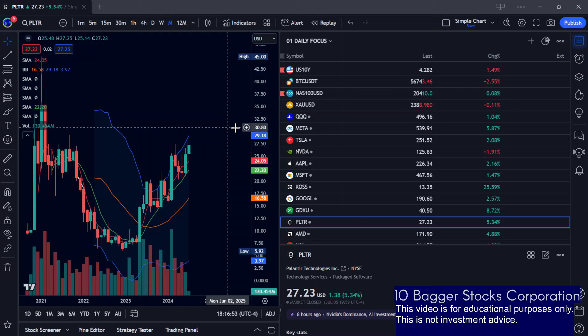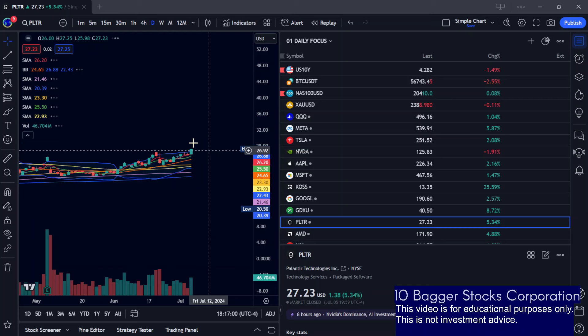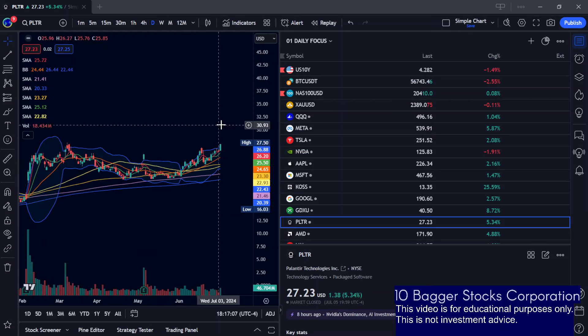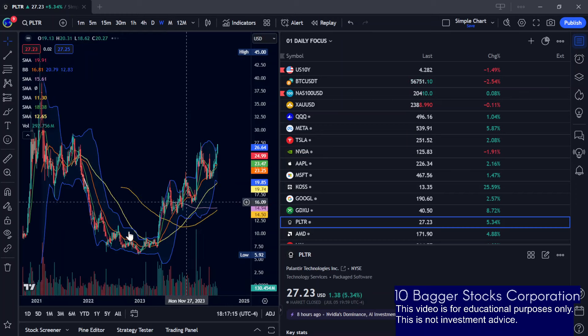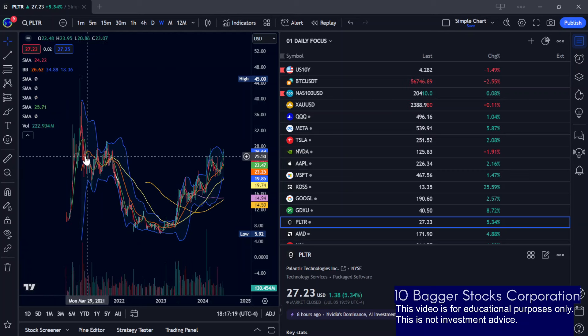I personally would not want to chase it above $29. I could see it potentially running to around $29, which is the next resistance. It is a little overextended, so I wouldn't want to play it too much further. If it gaps up tomorrow around that $29 area, I would probably be looking to short it for a little bit of a cooldown before potentially continued upside.